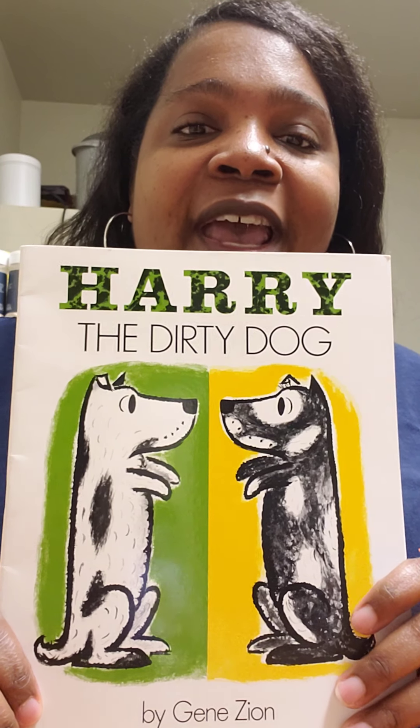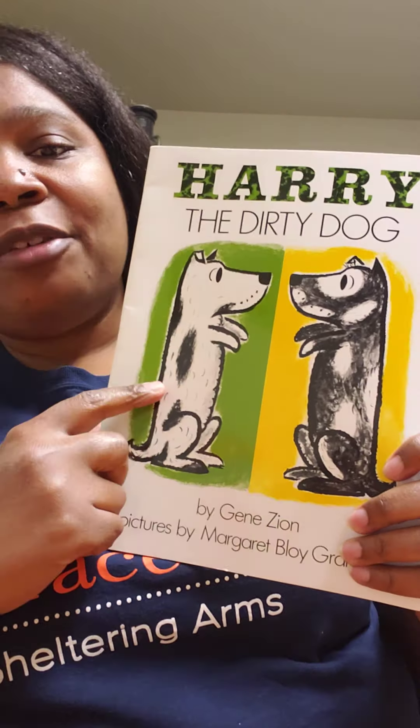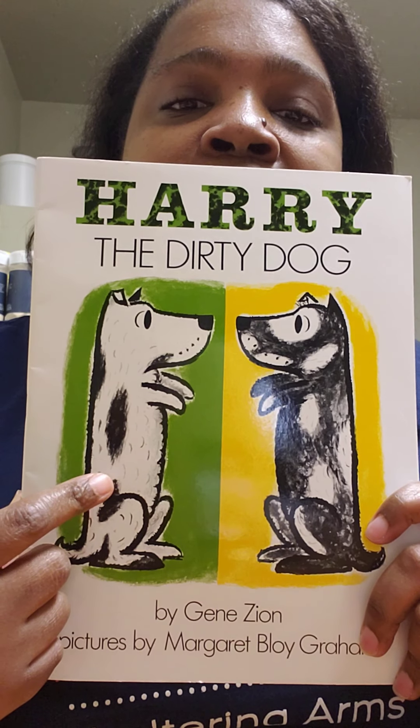Hello, boys and girls. It's Miss Gibson checking in on you guys to make sure everybody's doing well. Also, I'm here to read a book for you. It's called Harry the Dirty Dog. You see that? Harry the Dirty Dog.